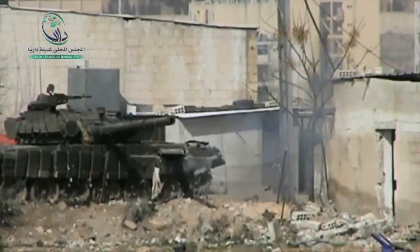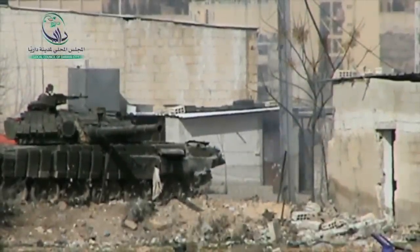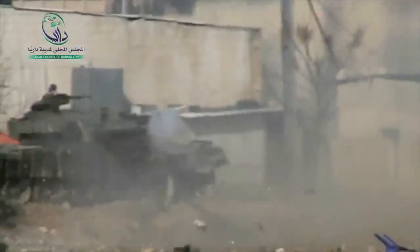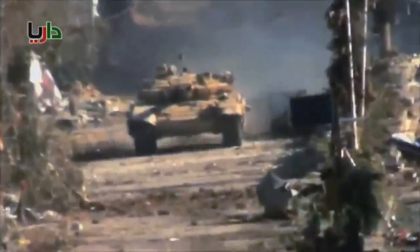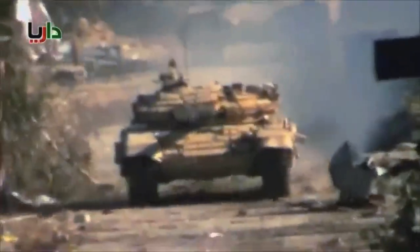Tank shells were the first explosive weapon that AOAV recorded in Syria and they've been widely deployed within villages, towns and cities. The T-72M is the largest and most sophisticated battle tank that Syria has, with at least 1,500 of them in the country's stockpile at the start of the conflict.